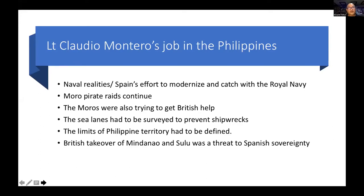As a lieutenant in the Navy, his major job was to implement Spain's program of modernizing its Navy to catch up with the British Royal Navy. He also had to fight against the pirate raids of the Moros in Mindanao. Politically, the Moros were also seeking British help, and a British takeover of Mindanao and Sulu was a threat to Spanish sovereignty. So the Spanish Navy had to invest in more ships and survey the country to define its territory.